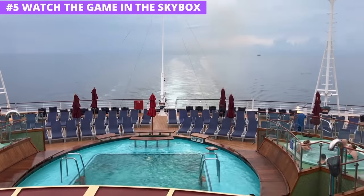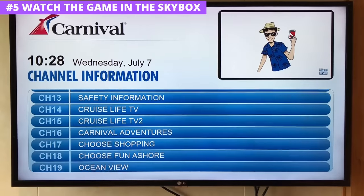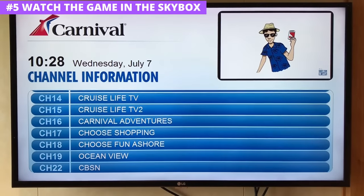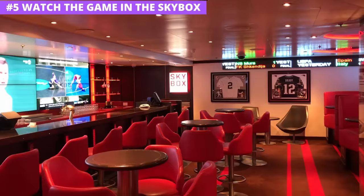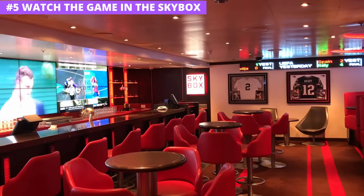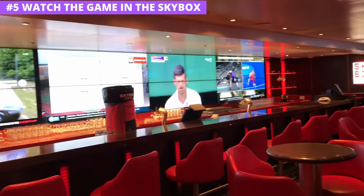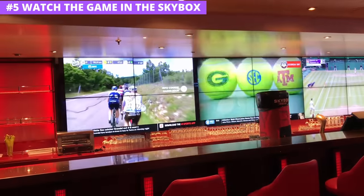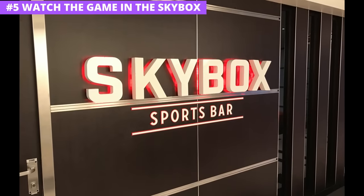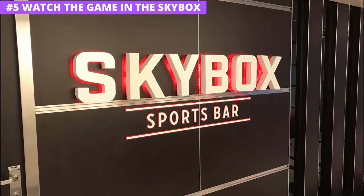Just because you are at sea doesn't mean you have to miss the game. The cabin television sets don't have a lot of options when it comes to watching sports, but if you want to watch a sporting event, visit the casino or, better yet, the Skybox Sports Bar. The Skybox offers a sports-themed atmosphere complete with several TV sets showing all the action across all the games. You can sit, watch the game, and enjoy a beer with other sports fans. Even if there's nothing playing at the moment, it's still a cool place to hang out — sports 24/7.